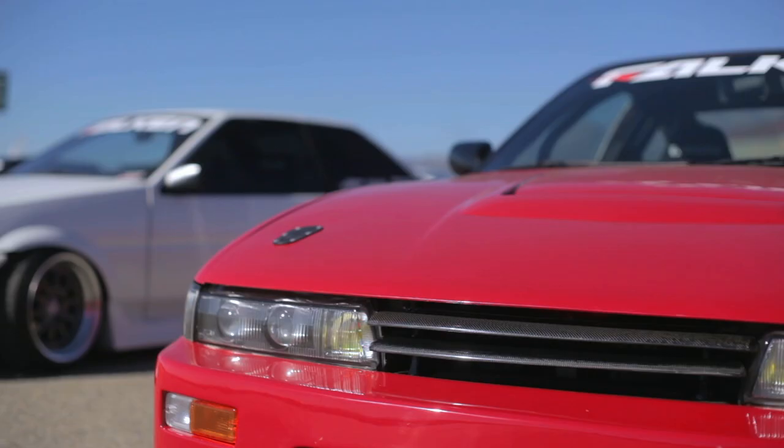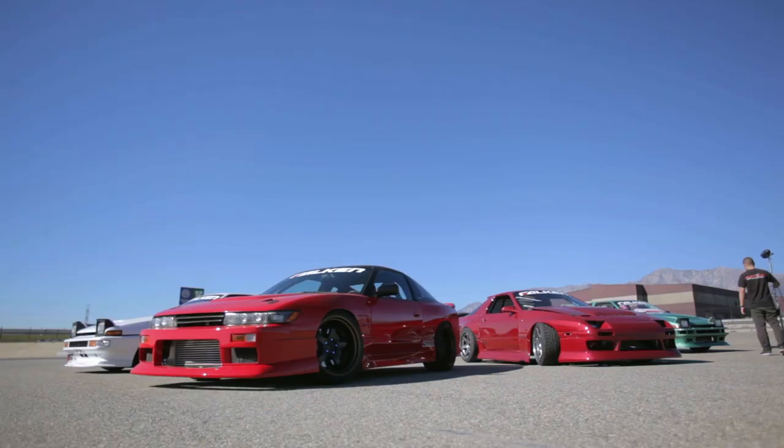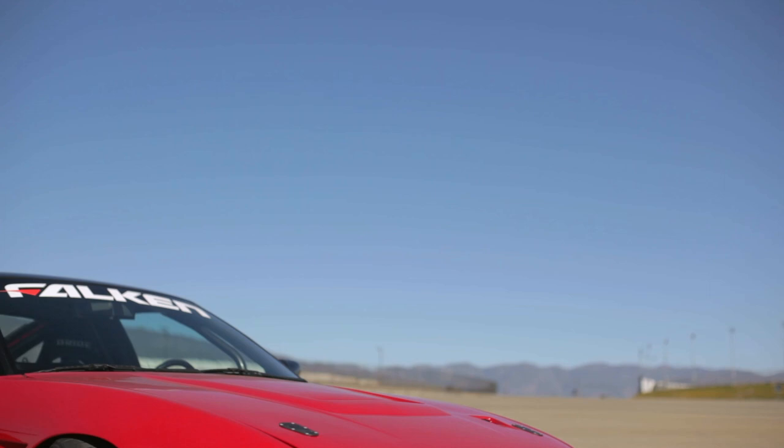My name is Patrick Kelly. I was formerly an active duty Marine for eight years. It's a show car — it's the red 240SX right in the front.